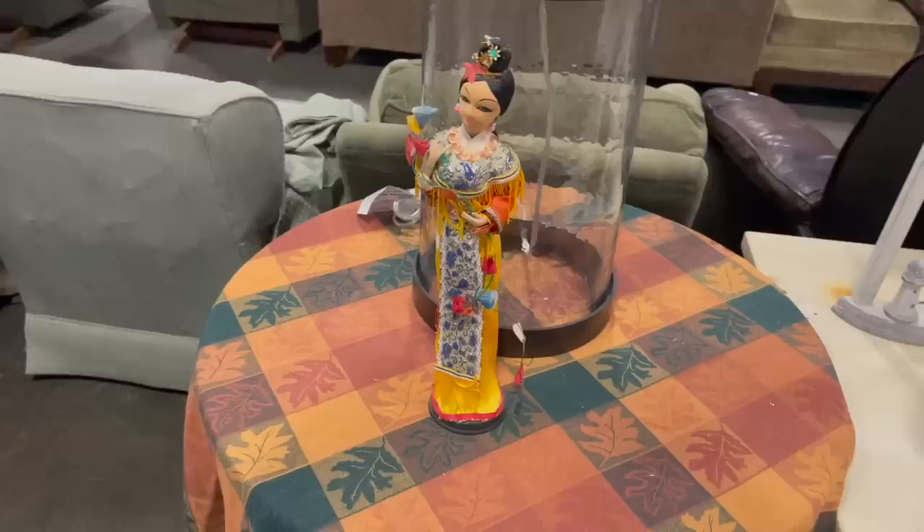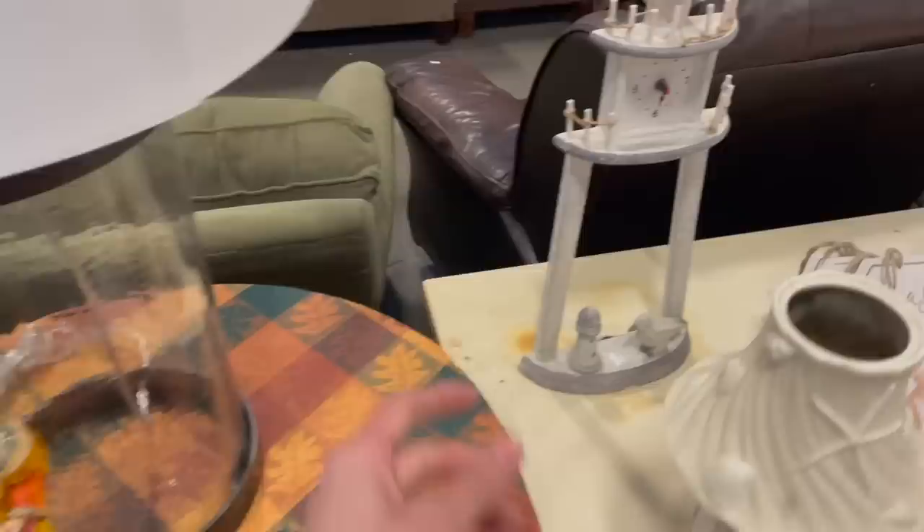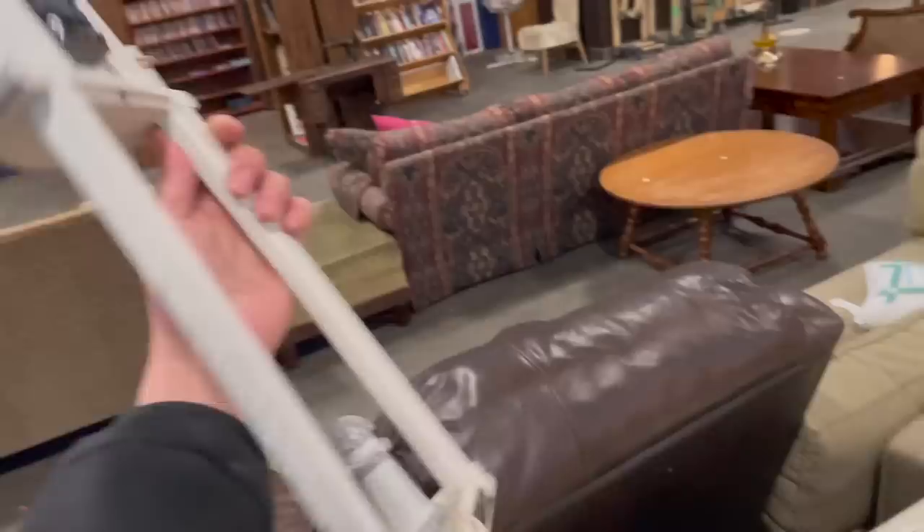They have Norman Rockwell plates — they don't really sell too well. Here's a beautiful Asian lady figurine. Oh, she's lighter than I thought. What does it say on the bottom? Made in Taiwan, Republic of China — three dollars. I think there's supposed to be a pair; I'm not quite sure.